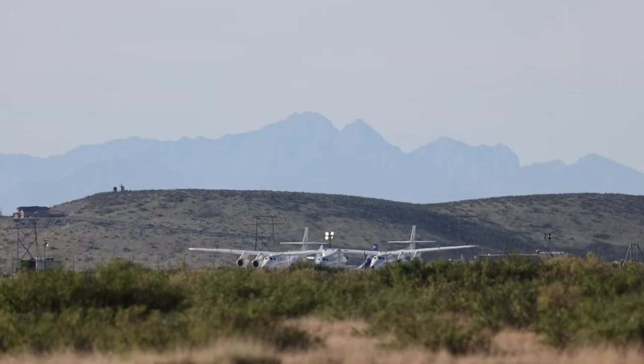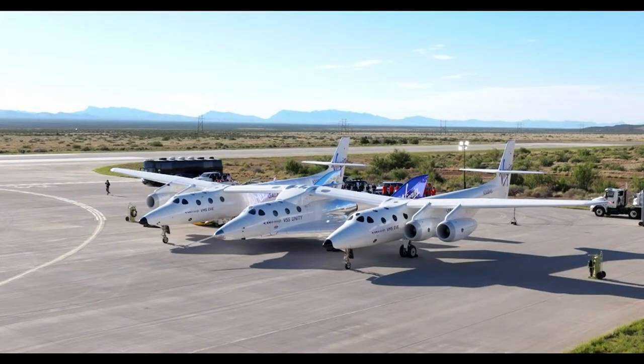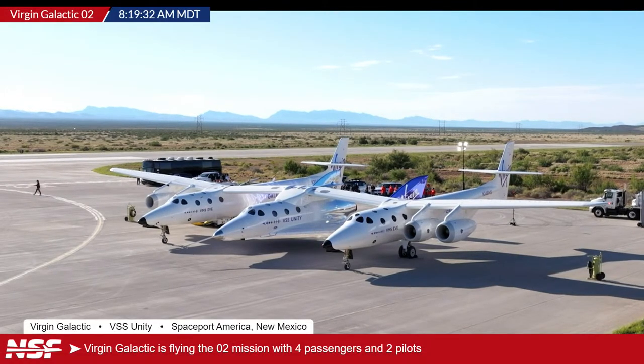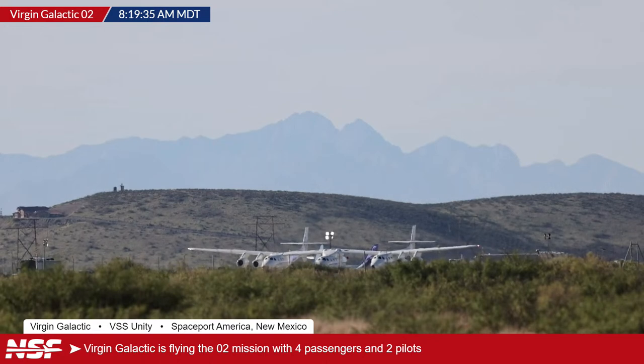Good morning, everyone. You are looking live at Virgin Galactic's headquarters at Spaceport America in New Mexico. The mothership and its spaceship Unity are getting ready to take off with people on board. I am Sawyer Rosenstein, and I've got a great team joining me here for today's coverage. Let's make sure we've got all those five-by-fives in chat.